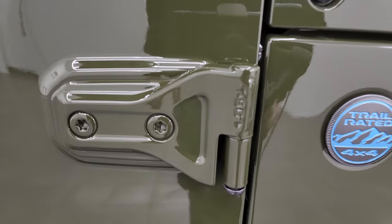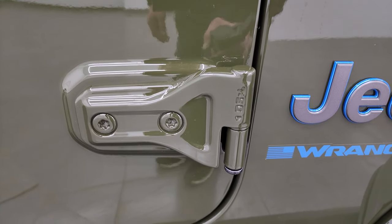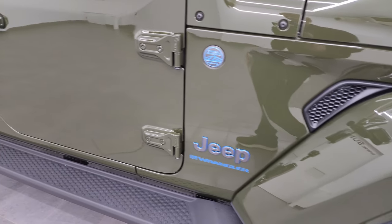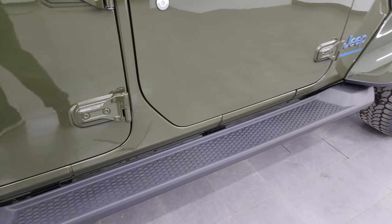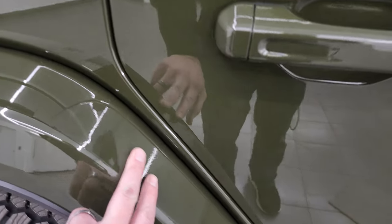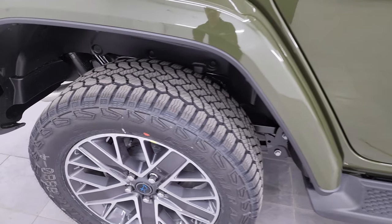You can still take these doors off with the T-50 Torx bit — that's why they've got T-50 on there. We did a demo on how to take your doors off; that's linked in the description below and in the upper right-hand part of the screen. The High Altitude package also comes standard with those running boards.